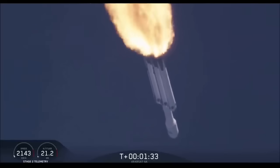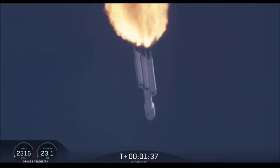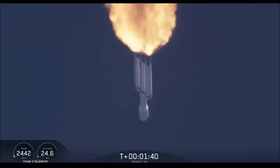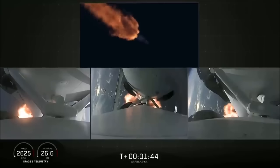Next event coming up is chilling of the MVAC-D engine to get the turbopump ready to ignite the main engine on the second stage in another couple of minutes. Merlin engine performance looks good.